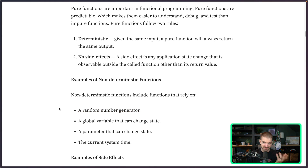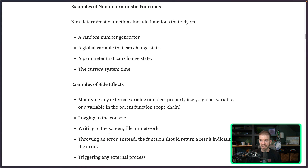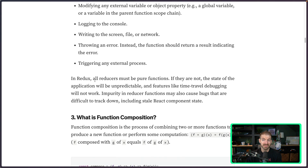Examples of side effects include modifying an external variable or global state. The article also mentions logging to the console, though personally I wouldn't consider that a side effect since you're not changing state — that may be up for debate. So to summarize: deterministic means same input, same output, and no side effects. If you get into something like Redux, all the reducers must be pure functions, so if you've used Redux you're probably familiar with that pattern.